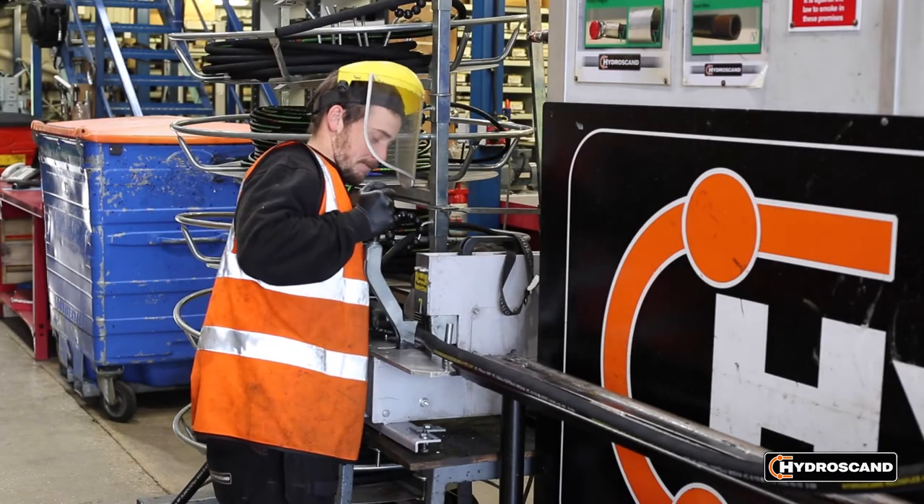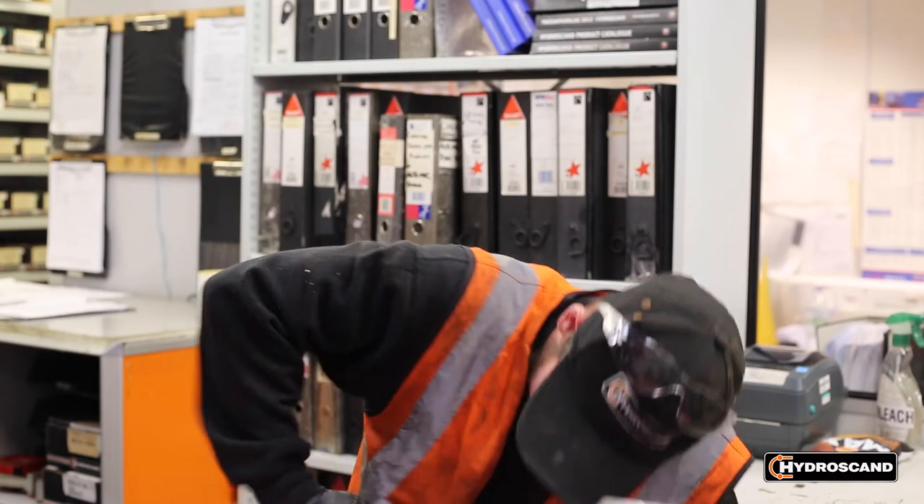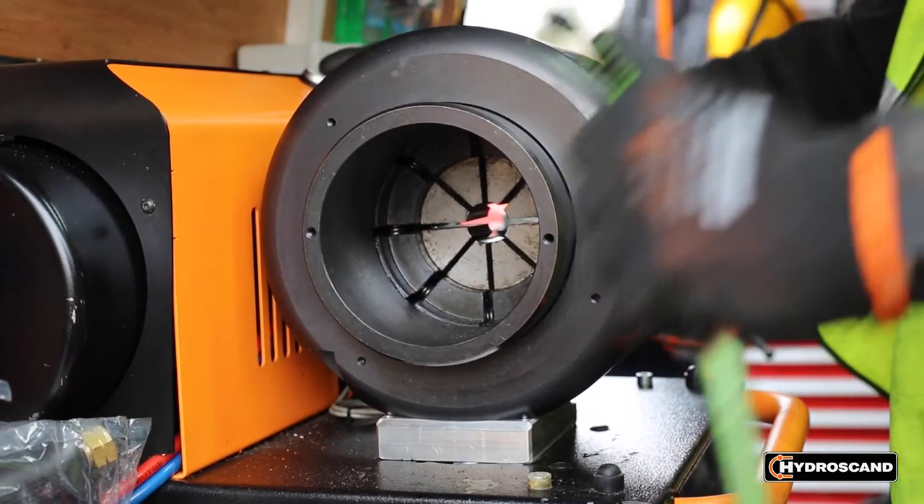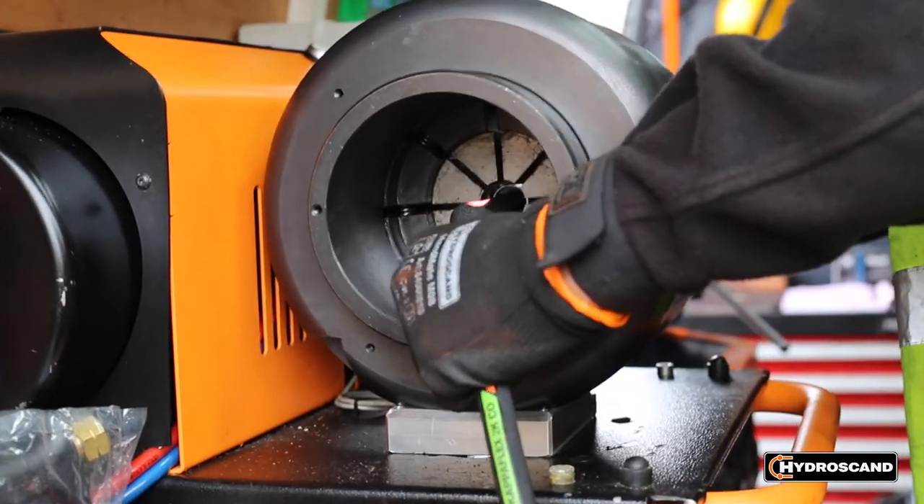So tell me, what is it that Hydroscand do? We do all things to do with hose and fittings, hose and fluid connectors. Here in the UK we're offering hose repair service through our branches and through our mobile hose technicians. We also support lots of manufacturing businesses, so we make hose assemblies and kits to schedules. We have authorised distributors, so we're replenishing them from here, and we also offer workshop machinery for hose assembly — so everything to do with hose.